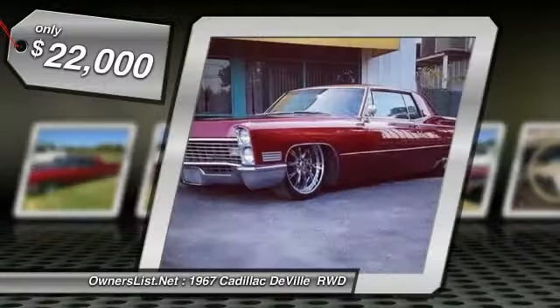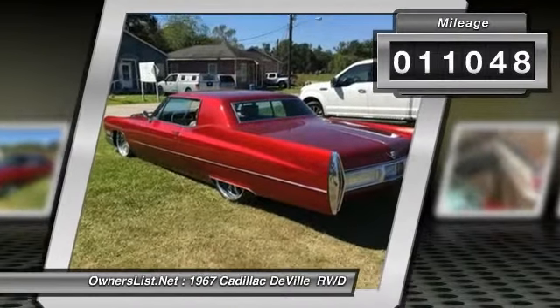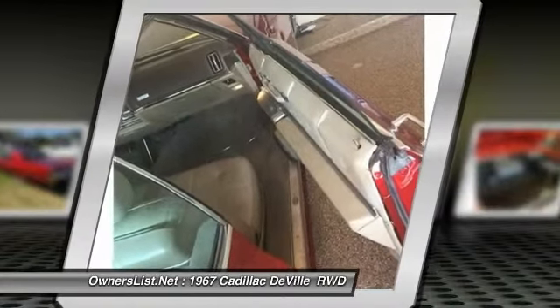Brand new 22-inch wheels and tires. The engine has been re-worked and is in great shape. Dual exhaust, custom bags. The car is in great shape — I got it from a man who kept it garage-kept for over 20 years and rarely used.